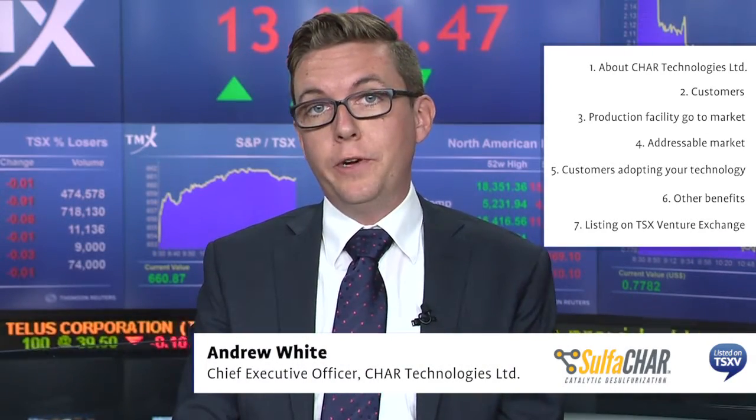The principal users of Sulphachar are renewable natural gas generators, and we can break that down into three industry segments: landfill gas operators, anaerobic digesters — which are usually on farms and take in manure and food waste — and wastewater treatment plants. All of these processes produce renewable natural gas and are all users of Sulphachar.